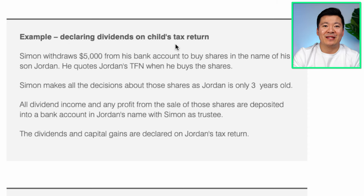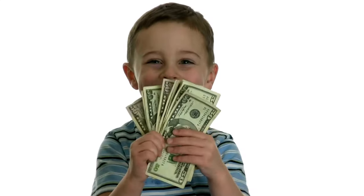Example 2 — declaring dividends on a child's tax return: Simon withdraws $5,000 from his bank account to buy shares in the name of his son Jordan. He quotes Jordan's tax file number when he buys the shares. Simon makes all the decisions about those shares as Jordan is only 3 years old. All dividend income and any profit from the sale of those shares are deposited into a bank account in Jordan's name with Simon as trustee. The dividends and capital gains are declared on Jordan's tax return. This example is more relatable — Simon has set up a minor account with his son's name, put himself as trustee, used his son's tax file number, and all dividends and capital gains go into his son's account.